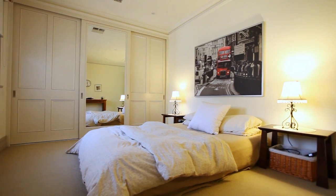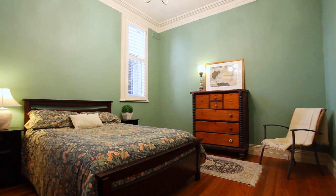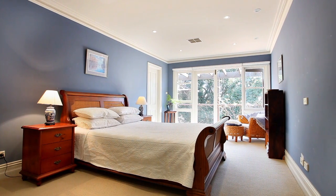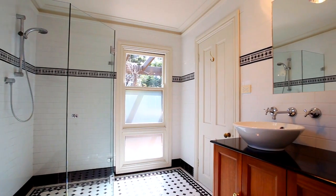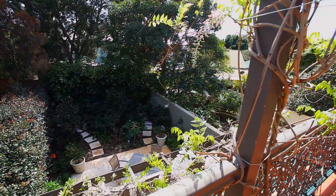Set over two levels — upstairs you've got four bedrooms and two bathrooms, while downstairs you've got the fifth bedroom. The main bedroom is enormous with a walk-in wardrobe, a massive ensuite, and lovely French doors opening onto a large deck overlooking the garden.